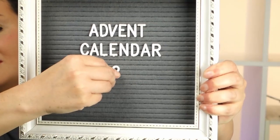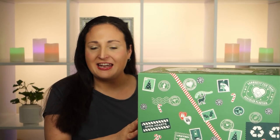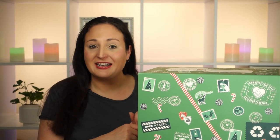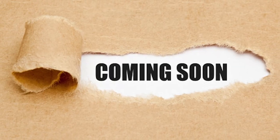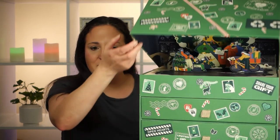Hi guys, welcome back to my channel! Today we're having a look at the second of our advent calendars for 2022. I wasn't planning on doing this one, but I'm already having trouble sourcing advent calendars in Australia — Australia is terrible for advent calendars.